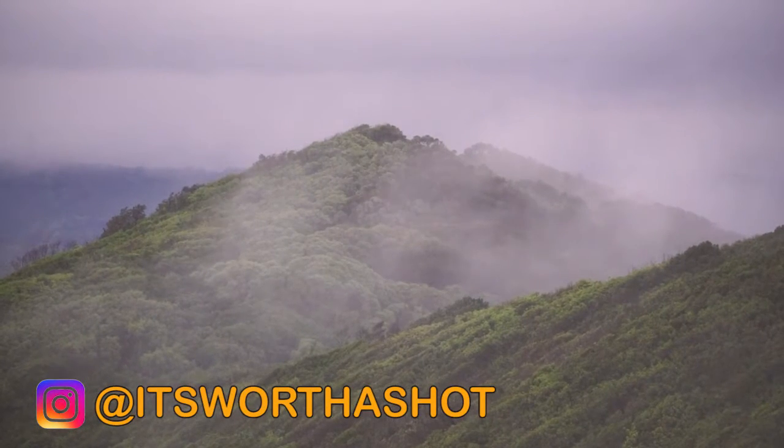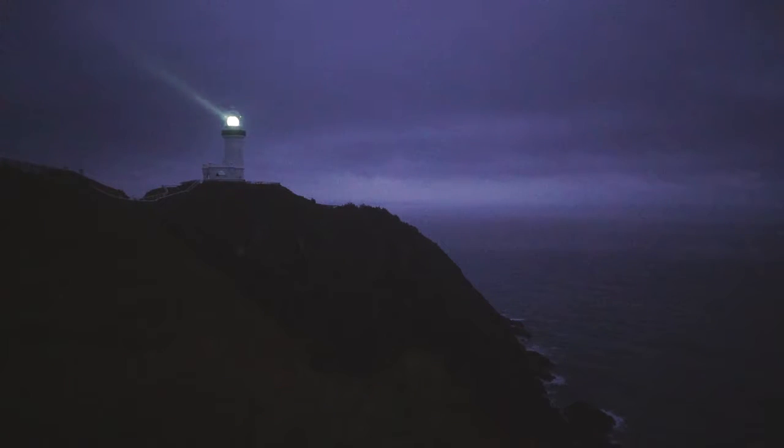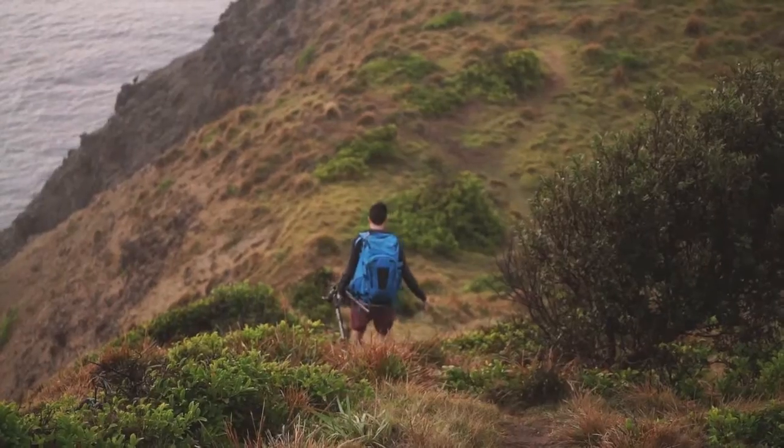Hey, I'm Matt Donovan. You can find me on Instagram at 'It's Worth a Shot'. We came down to Cape Byron's lighthouse this morning. Unfortunately, we've got a bit of an overcast sky, and we'll see what we get.